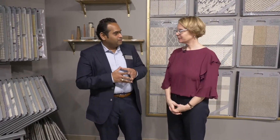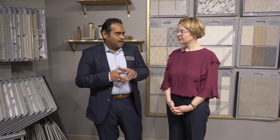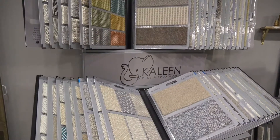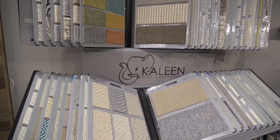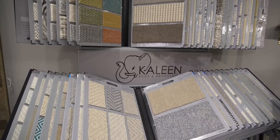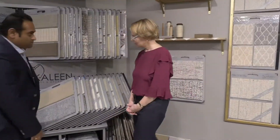A lot of exciting things are really going on. Kaleen quality and branding really speaks for itself because our customers really know us for quality and quality consistency. That's what we talk about. We talk about here Kaleen rugs and broadloom.